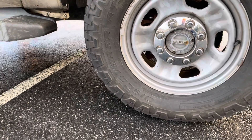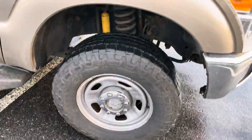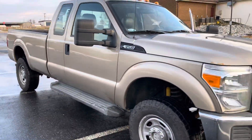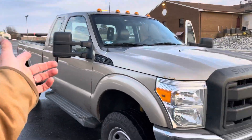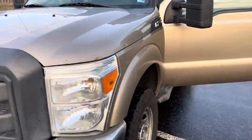The tires — we're running a Cooper Discoverer AT3, 275/70/18 on a factory wheel, with front locking hubs. Extended cab, so it's got suicide doors on one side. 6.2 liter V8 gasoline engine — she's an awesome truck.